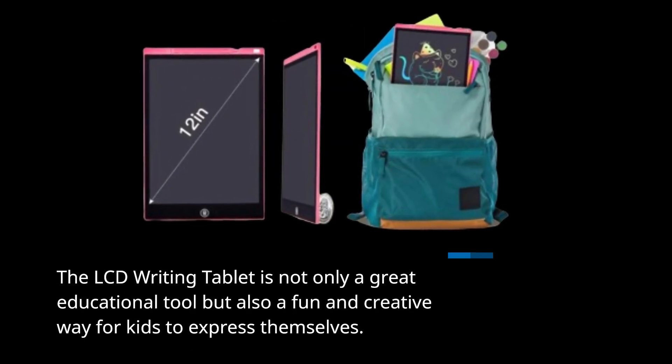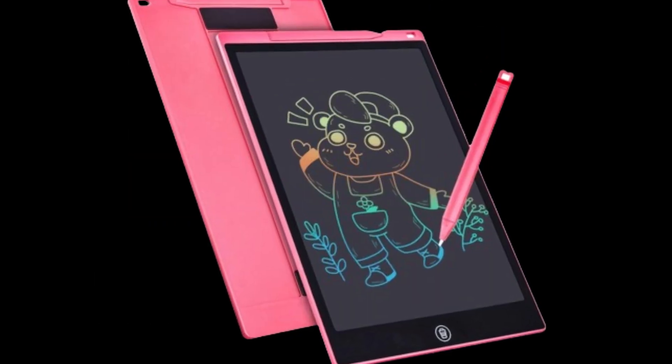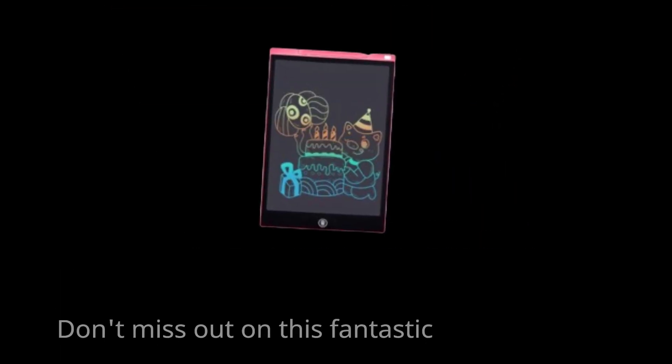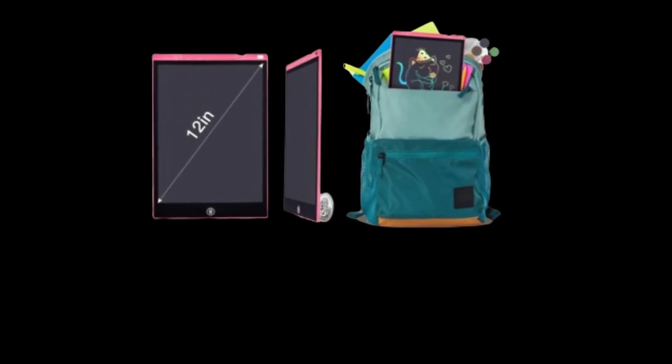It's an eco-friendly choice that encourages learning and creativity while reducing paper waste. Don't miss out on this fantastic toy for your child's development. Get one today!